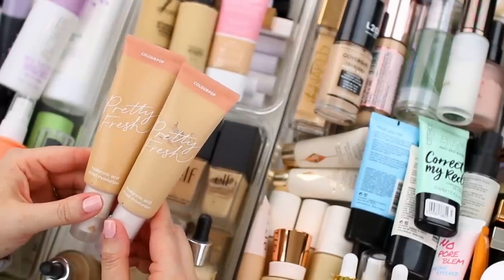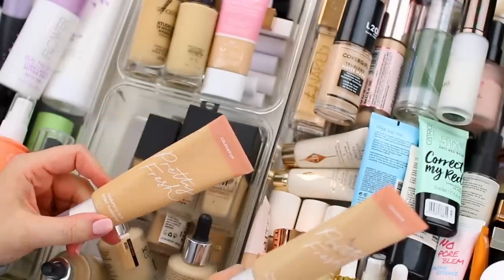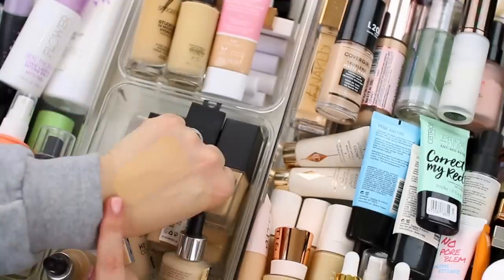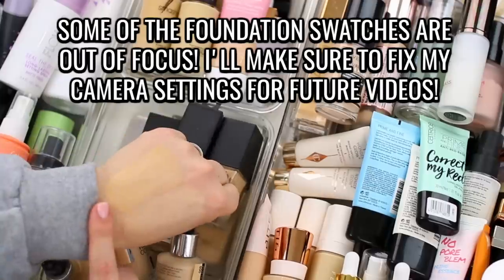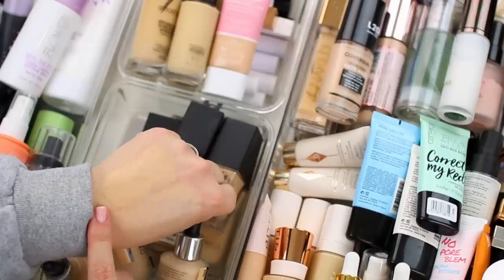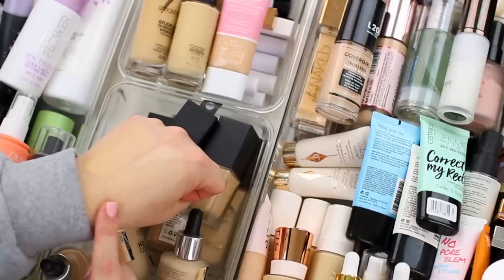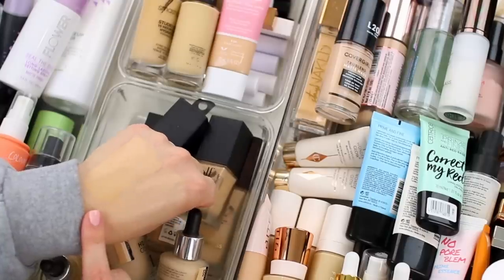I do have the ColourPop Pretty Fresh Hyaluronic Acid Tinted Moisturizer — I have two of these. I typically wear the shade Light 7W, which seems to work the best for me whether I'm wearing it on its own or mixing it with another product. Let me just swatch these. Here's Light 7W and here's Light 6W. Looking at the swatches I would think I wear Light 6W, but I do wear Light 7W — because it is a tinted moisturizer it's just a lot more forgiving on the skin. I'm going to keep both of them since I'm about two-thirds through one.